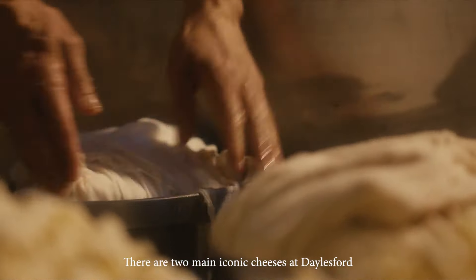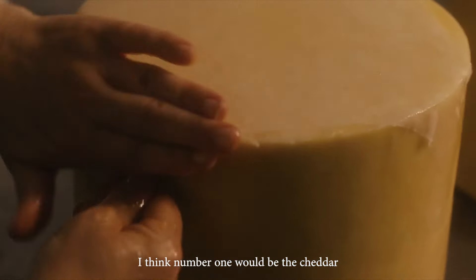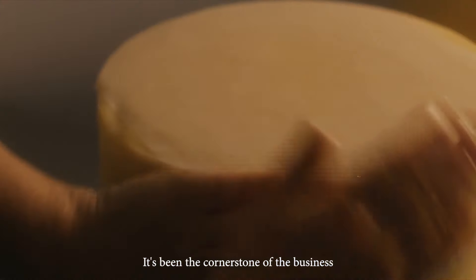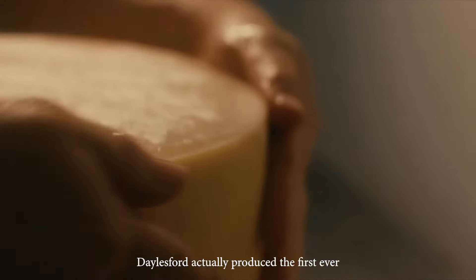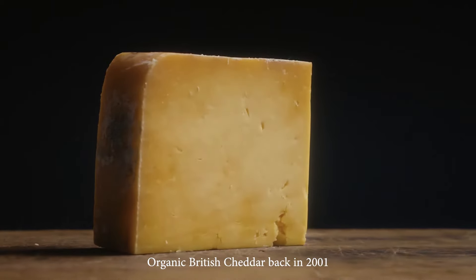There are two main iconic cheeses at Dalesford. I think number one would be the cheddar. It's been the cornerstone of the business. Dalesford actually produced the first ever organic British cheddar back in 2001.